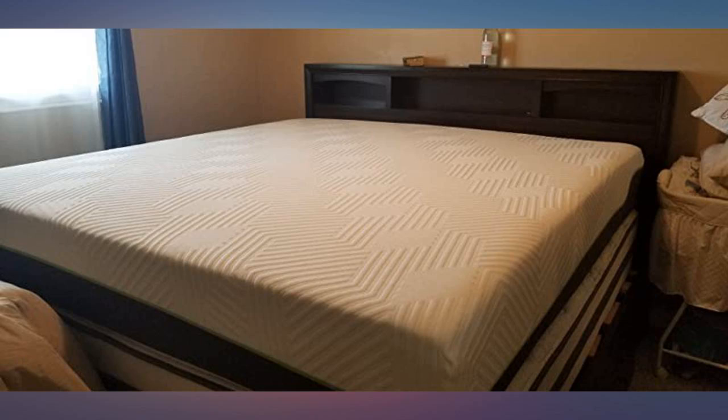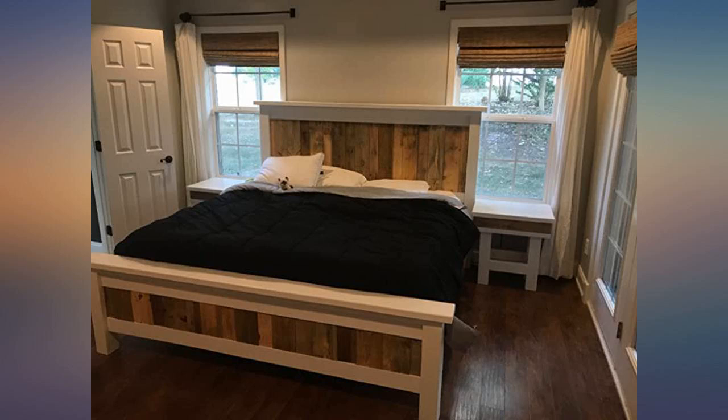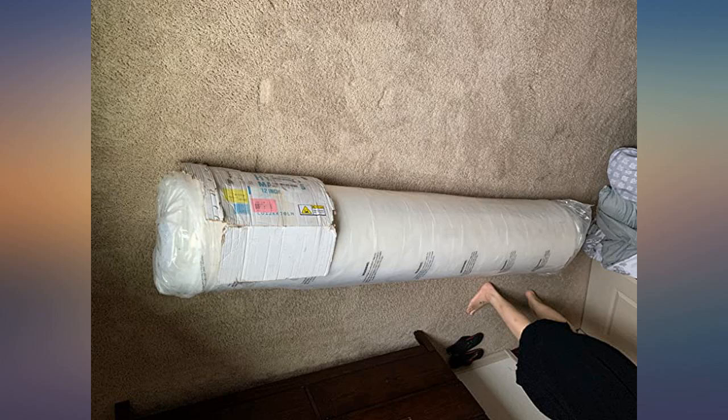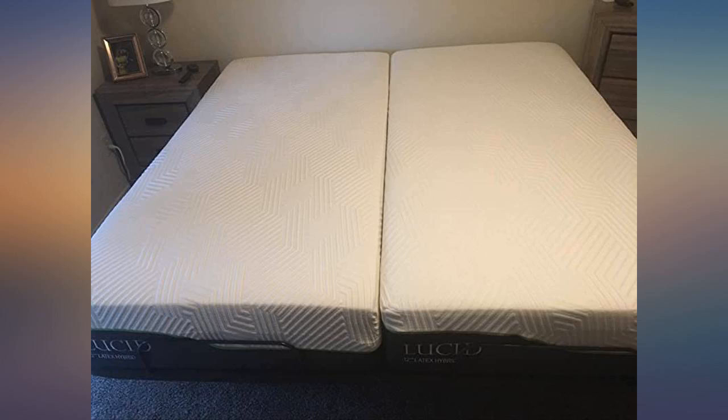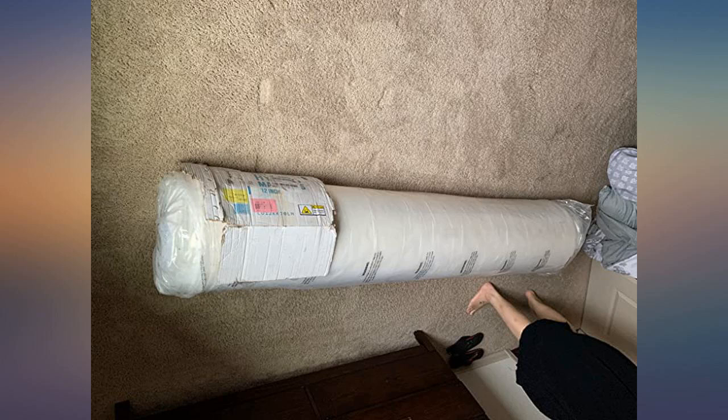With a foam bed you don't feel the person move around. This bed you do, but honestly the bed is so comfy once I'm out I don't notice it. Getting used to a non-sucky bed was a little rough for me personally but it's not this bed's fault, just my janky body. Basically this bed is awesome. Totally worth every penny and if it gives out in a few years it was worth it and I'd buy another one.